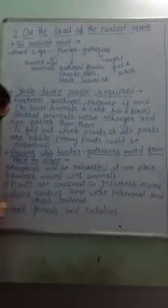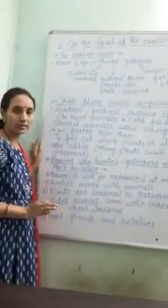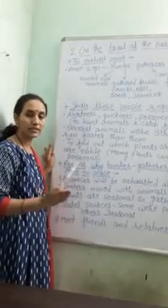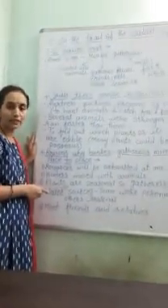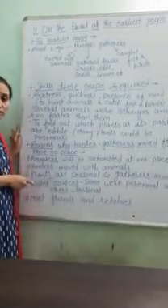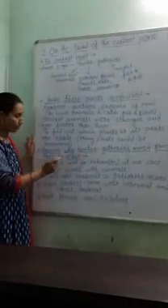The third reason was that plants are seasonal, so gatherers had to move. All plants and trees do not bear fruit in every season; different trees get fruit in different seasons. So if gatherers wanted to collect a variety of fruits, they needed to move to various places according to the season. That was also one of the reasons for their movement.